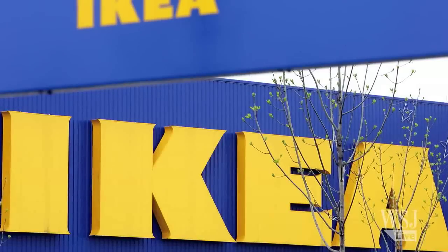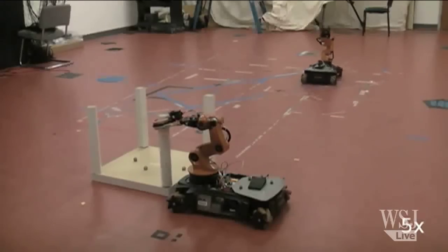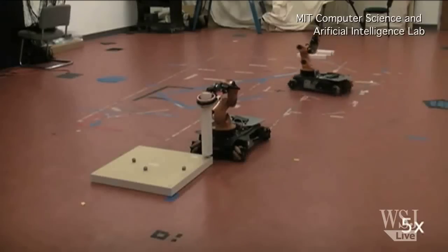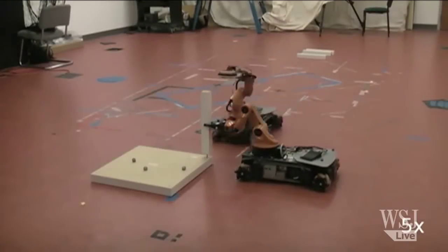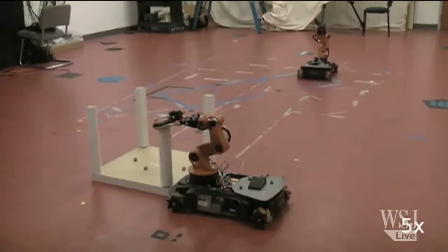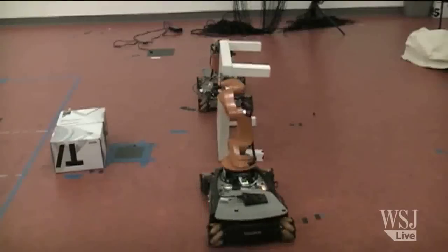Everybody hates putting together IKEA furniture, but one day robots may be able to help people with their furniture woes. This is the IKEA Bot, an autonomous multi-robot coordinated furniture assembly system. It's an attempt by researchers at MIT to build a robot that not only can pick up pieces of furniture but can put them together. Such physical abilities, coupled with advanced computing power, are opening a door to a new era in automation.